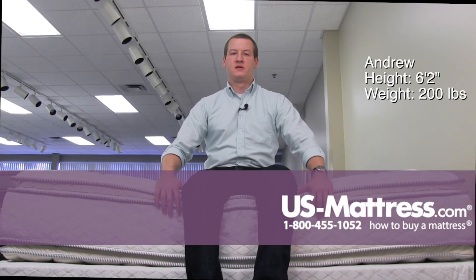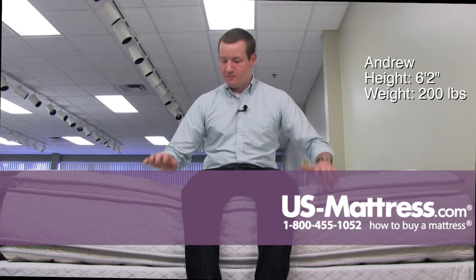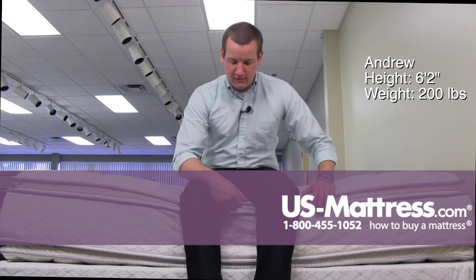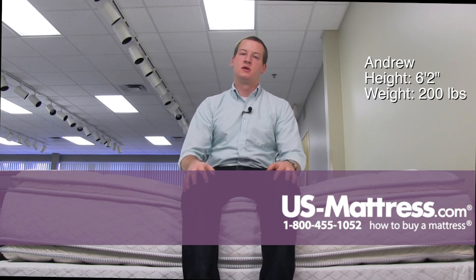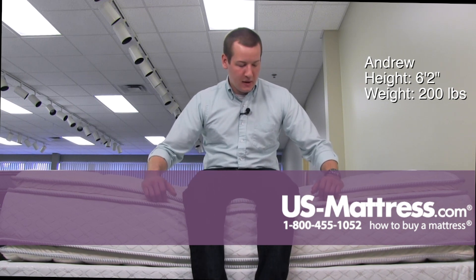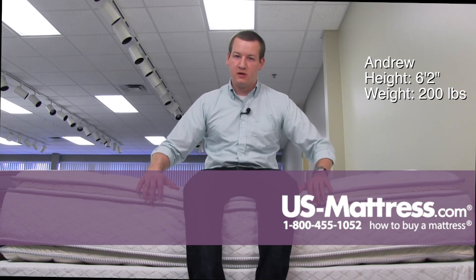Sitting on the side of the Serta Perfect Sleeper Hotel Presidential Suite Pillow Top Mattress. This mattress has a full foam encased edge, which is why even with all my weight on the side it's not compressing too much, giving you a good consistent feel when lying on it. The pillow top is that extra padding layer on the outside, and you can see it's on both sides because this mattress is dual-sided — you'll be able to flip it whenever you want.